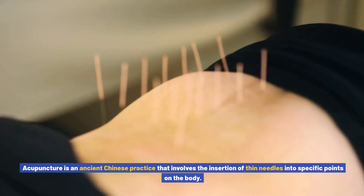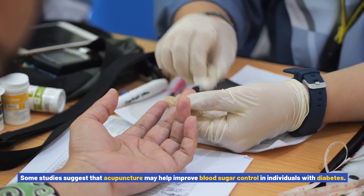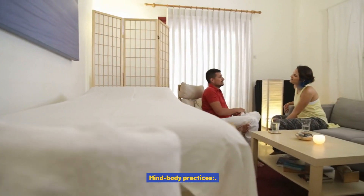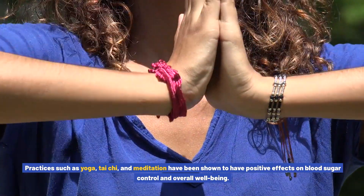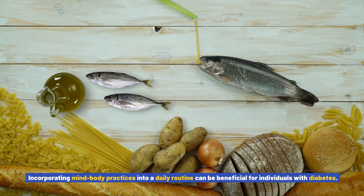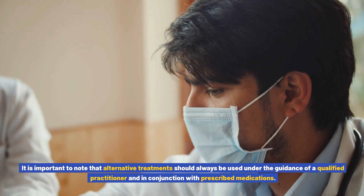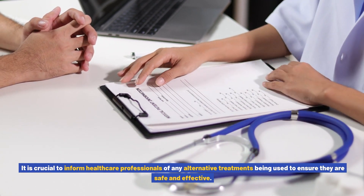Acupuncture, an ancient Chinese practice involving the insertion of thin needles into specific points on the body, may help improve blood sugar control in individuals with diabetes, though more research is needed to establish its efficacy. Mind-body practices such as yoga, tai chi, and meditation have also been shown to have positive effects on blood sugar control and overall well-being by reducing stress and improving insulin sensitivity. Alternative treatments should always be used under the guidance of a qualified practitioner and in conjunction with prescribed medications.